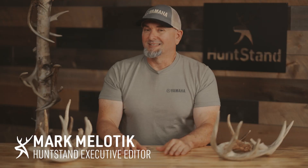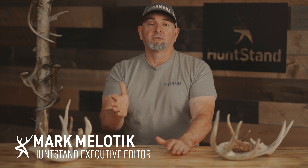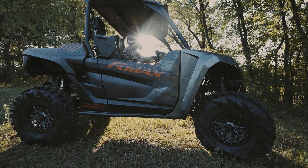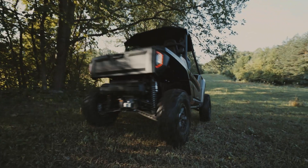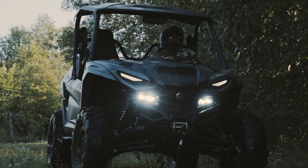Can today's modern ATVs and side-by-sides help you be a better deer hunter, or at least more efficient? Well they can, but in most cases it comes down to following a set of rules in the deer woods. Most of them are centered on one thing: can your ATV of choice help you access your stand undetected?